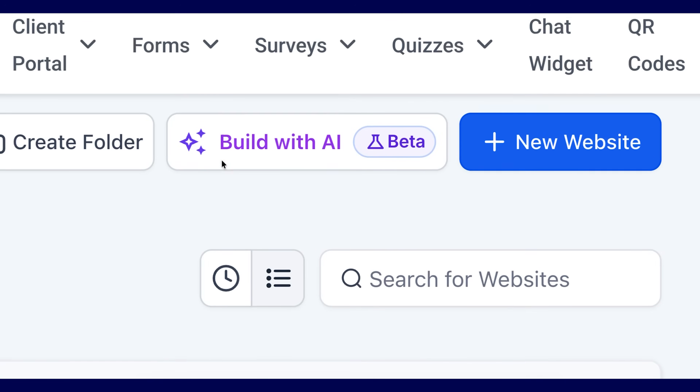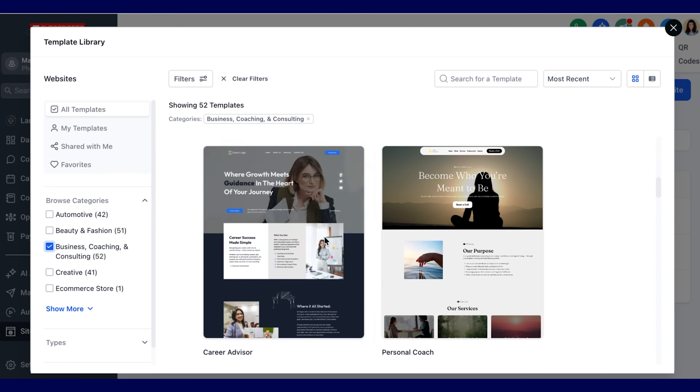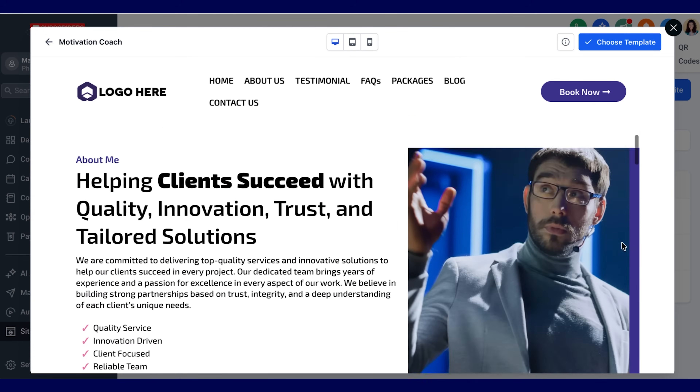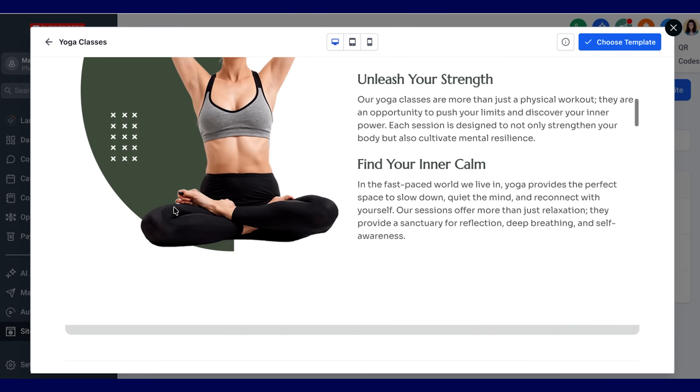GoHighLevel also has a website AI builder. You put in the parameters and it generates a beautiful website within seconds. You can make it a smart website by adding a chat widget for live chat, a phone number at the top — and if you can't answer, AI can answer for you. The AI can say something like 'I'm Marissa's amazing assistant — how can I help?' and it can forward callers to resources, book calls on your calendar, and much more.